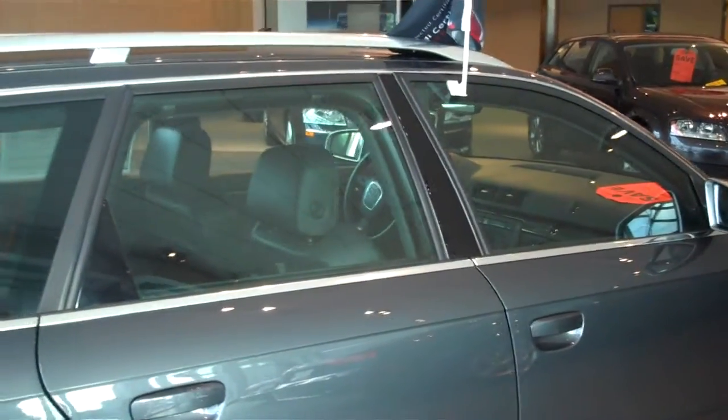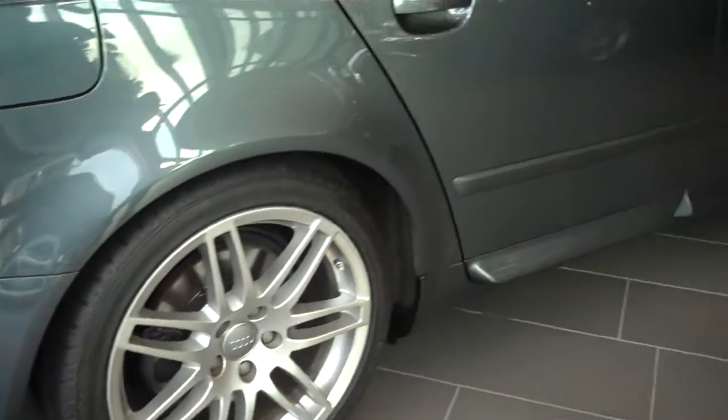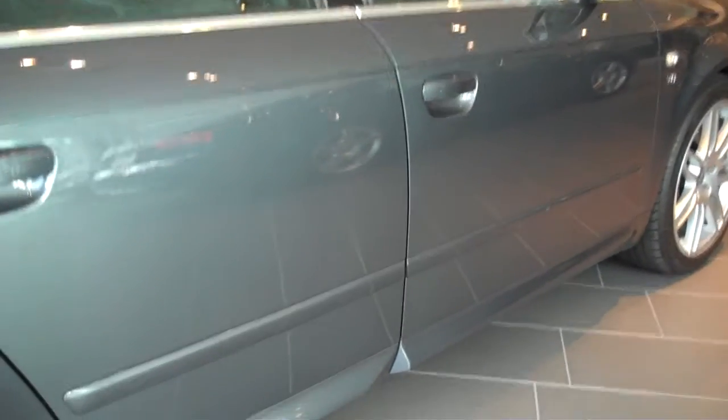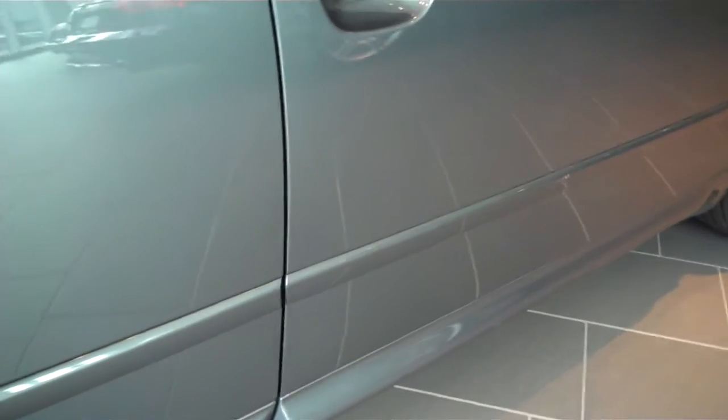David, this is a video of the car on the showroom floor. Excuse the reflections — it's so shiny that it's tough to get a good picture of it, but we're going to try and get a close-up of the spot on the side molding where there's a little mark.